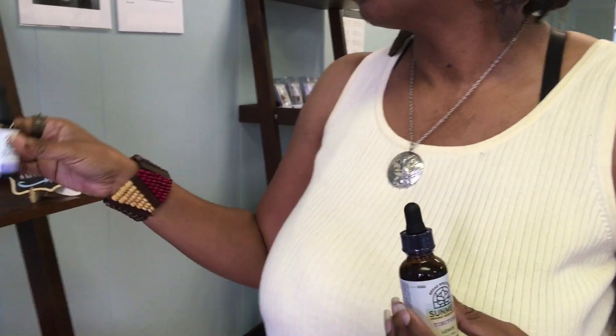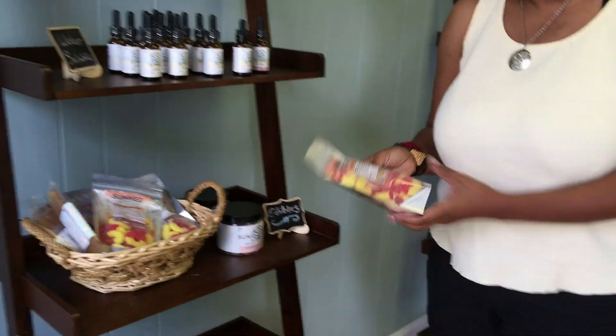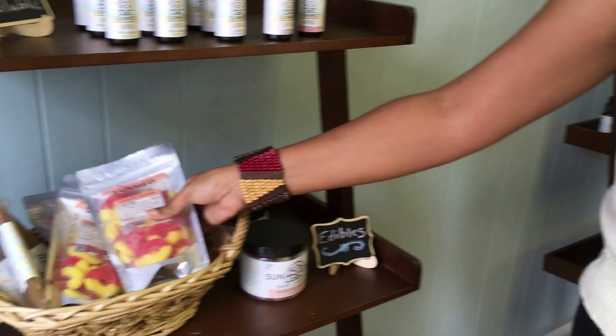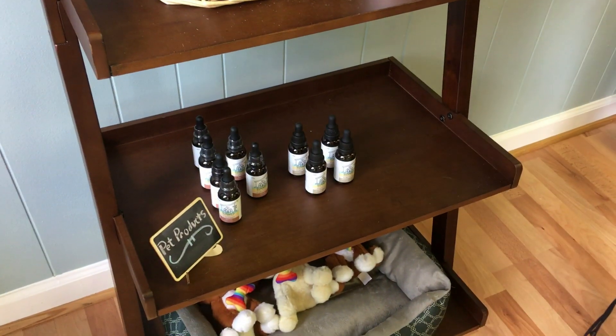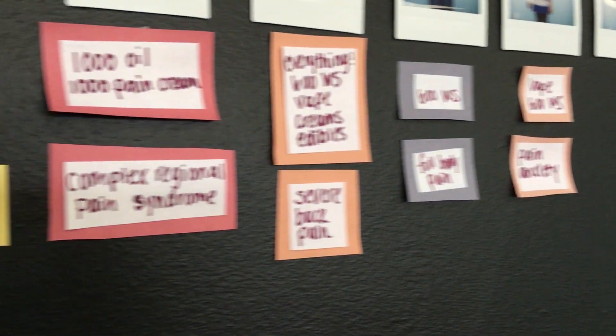We also have edibles, which are wonderful — we have peach rings, honey sticks, and hard candy. We also have pet oil tincture. Pets actually have the same endocannabinoid system that humans do, so pretty much the same benefits apply. If your pet has anxiety — like around 4th of July with the fireworks — we had a ton of people benefit from these products, their pets were calmer. It also helps with pain, and veterinarians love our CBD products too.